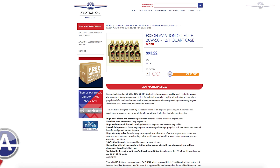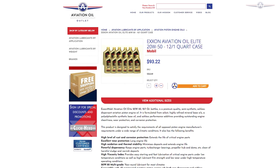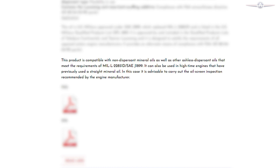Exxon Aviation Oil Elite 20W50 is a semi-synthetic and is designed to satisfy all requirements of opposed piston engine manufacturers. It also meets certain military standards.